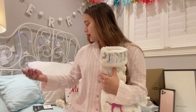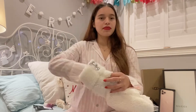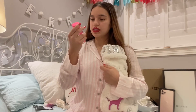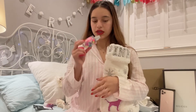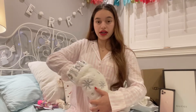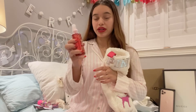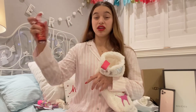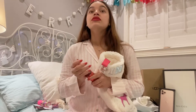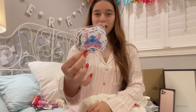I got this Gumdrop body mist from Pink as well, which actually smells really really nice. And then I got the Winter Candy Apple body mist too — oh, this is my favorite body mist, it also comes in a lotion, it smells fantastic.